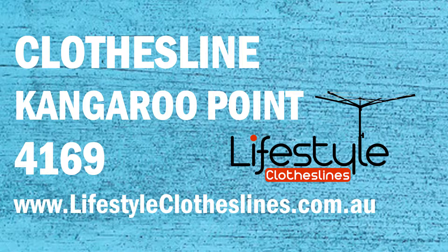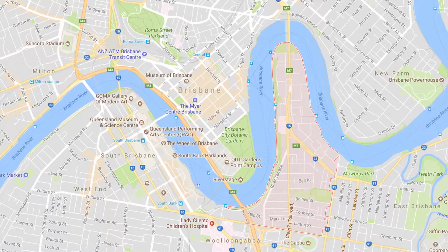If you live in the lovely Kangaroo Point area of Brisbane and are looking for a new clothesline or washing line for your home, Lifestyle Clotheslines can help. We service the complete Kangaroo Point area and offer a supply only service if you're just looking for delivery of a new clothesline directly to your home, or supply and installation if you need a qualified installer to help with the setup. We can also take your old clothesline away. A restringing and rewiring service is also available throughout the Kangaroo Point area if you have an existing clothesline that needs new cord or galvanized wire installed.